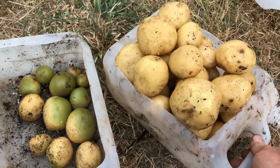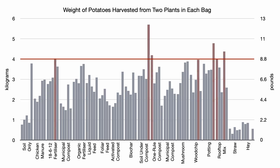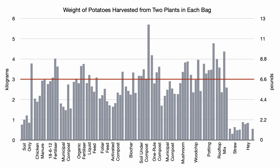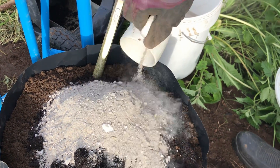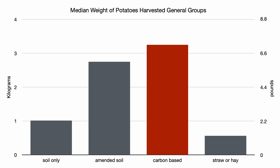Overall, I was a bit disappointed with what we were able to harvest from these grow bags. I would generally hope that each plant of a main crop variety would produce about 2kg of potatoes, or 4kg from the 2 plants in each bag, but only 7 out of the 90 bags produced that much or more. In this trial, 3kg of potatoes per bag seems a more realistic target. The median of 3 of the 10 soil-based options met that target, each with a substantial amount of fertility added, but most of the carbon-based options produced 3kg or more. The median of all the carbon-based grow bags produced around 20% more than the bags of amended soil.